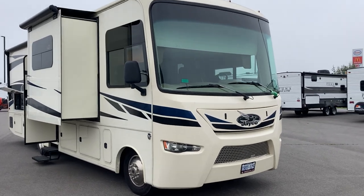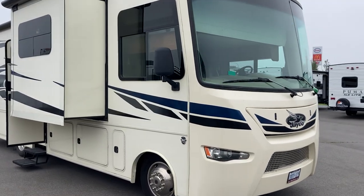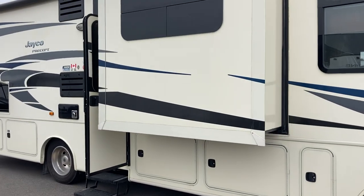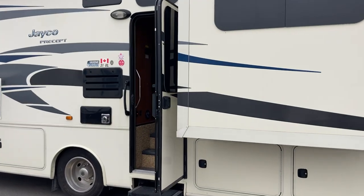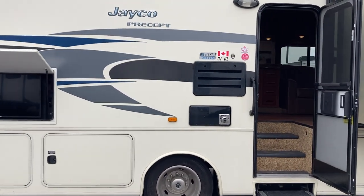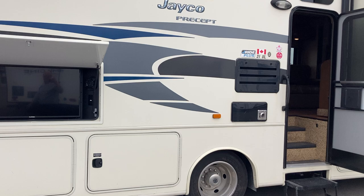Hi folks, Jason here at Leisure Time Sales and we've got a rare one here today. We've got a 2016 Jayco Precept 31UL floor plan — a beautiful A-Class, gas-powered, comes to us in great shape and has just been made available to us to show you.